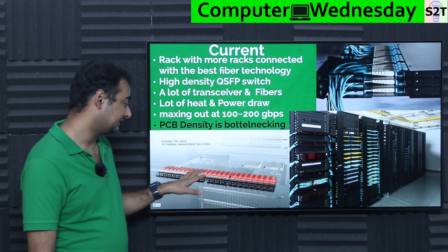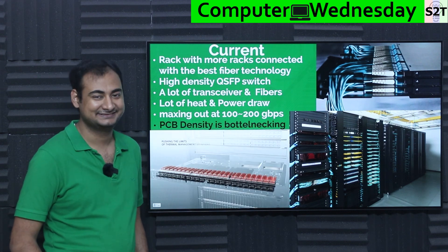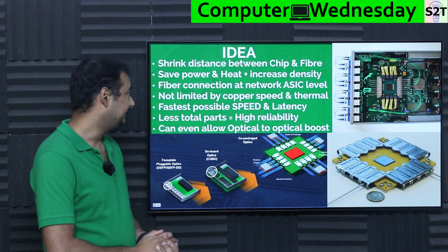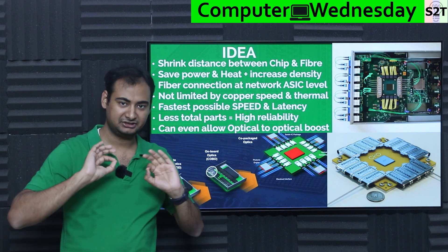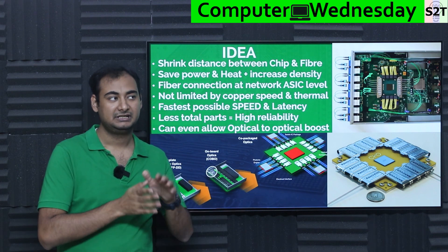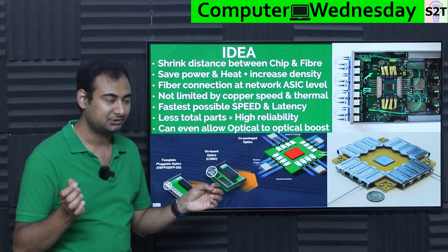Many companies are designing extensive heat dissipation structures because we are reaching the thermal ceiling — we'd like to push harder but would simply melt the hardware. The current technology is barely holding together. The solution idea is simple: shrink the distance between chip and fiber. In a switch today, fiber comes in, a diode converts it to a signal, it goes through a QSFP connector, through a giant PCB, to an ASIC, and then repeats the process — so many steps between fiber and ASIC.